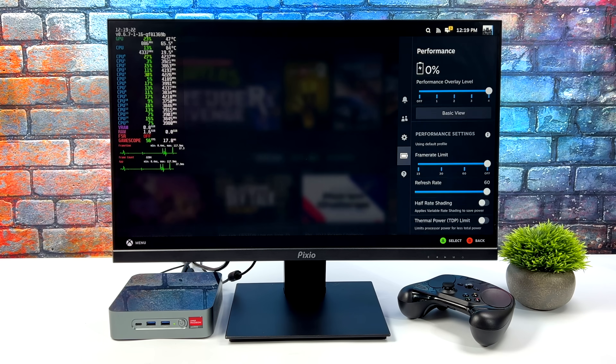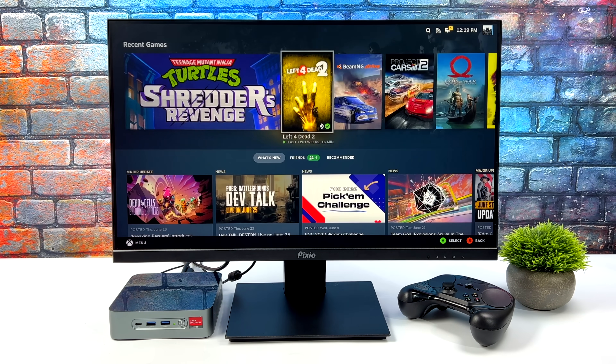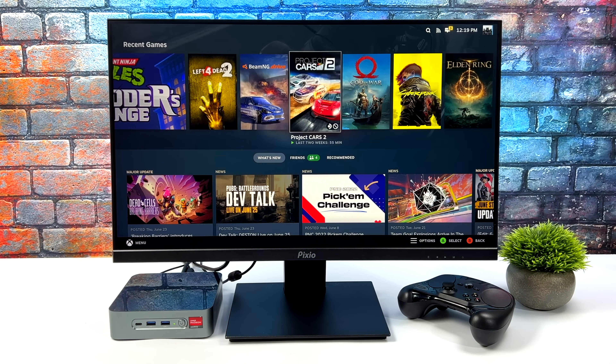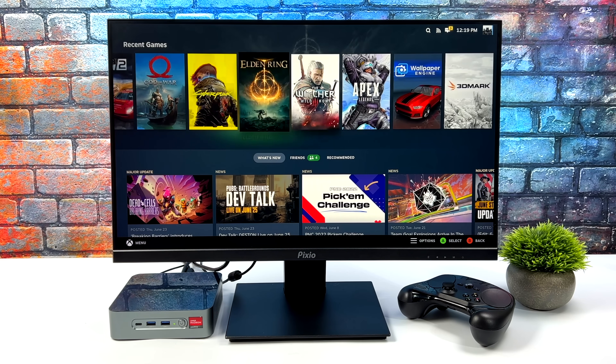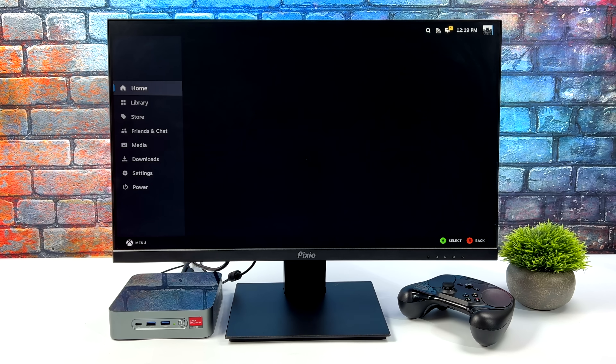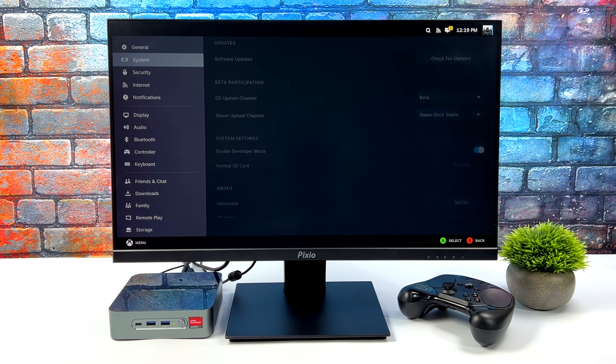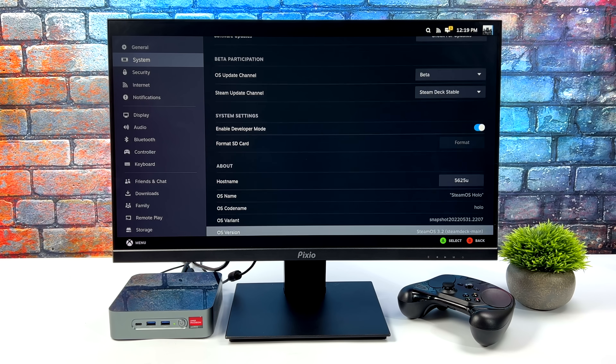If you're familiar with the Steam Deck, you might notice we've got the same operating system going here. This is SteamOS 3 — it's actually Holo ISO. I've done a full tutorial video on installing it on different hardware; if you're interested, I'll leave a link in the description. Personally, I've only been running this on Ryzen powered laptops, and I had a few viewers ask me to install this on a mini PC, so here's that video.